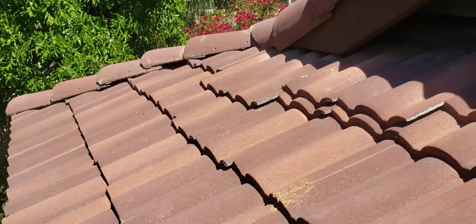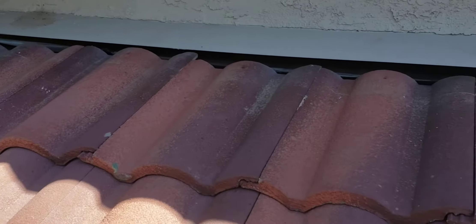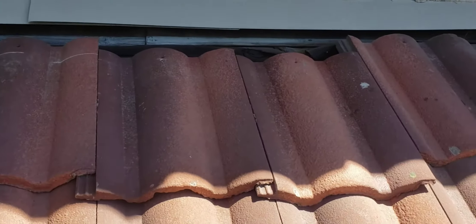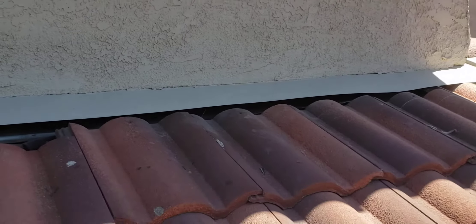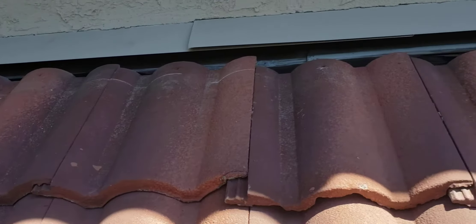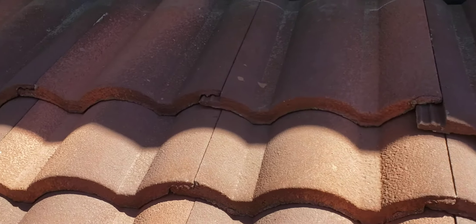So I'm at the front left of the house. All these back tiles have moved forward, so they have to be tucked back into position, but they're going to continue to move forward. Probably at least 20 of them.